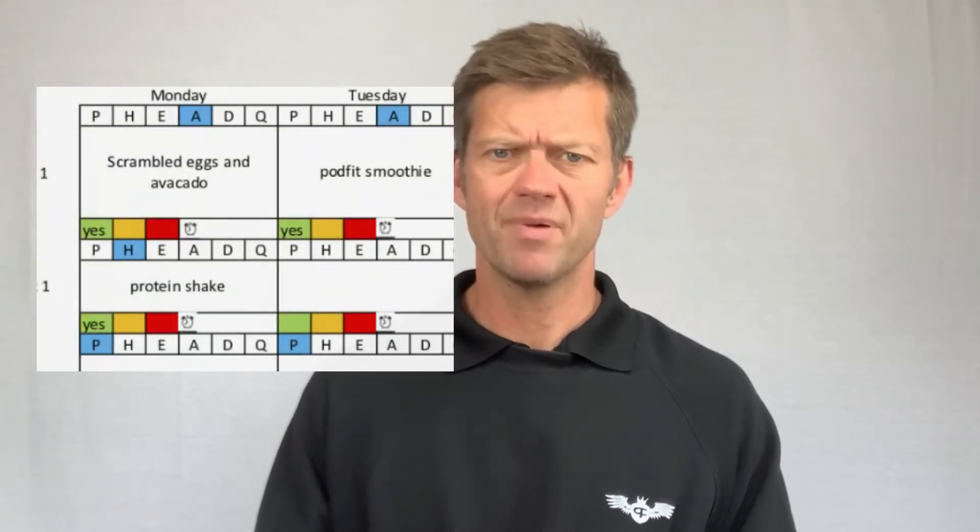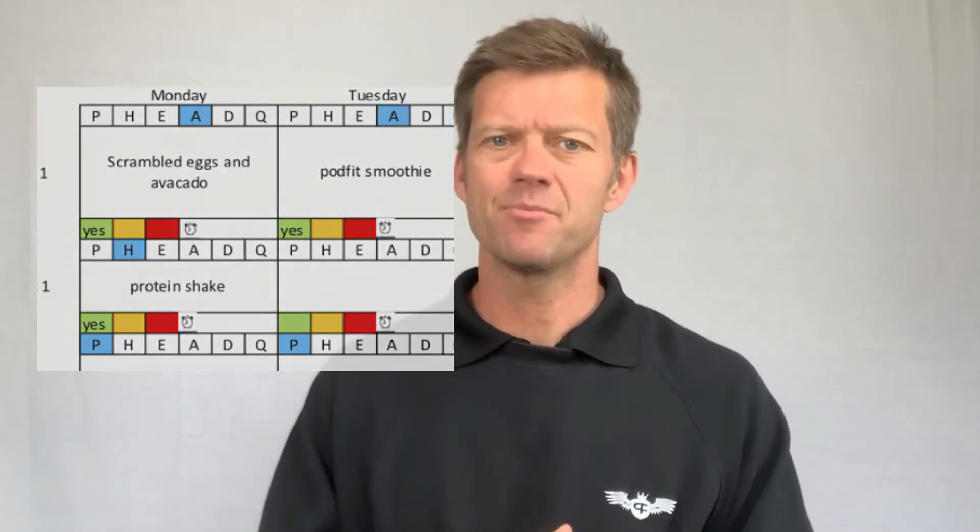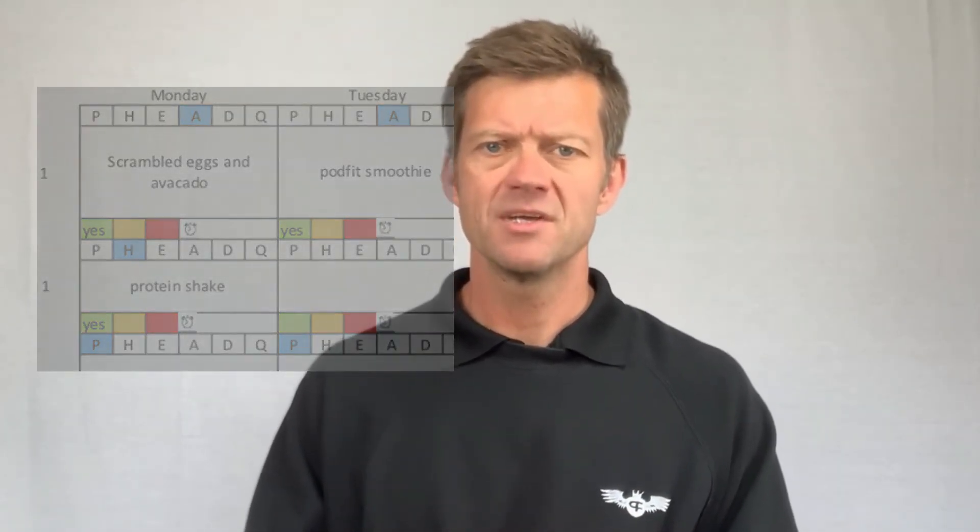Let's go into the sheet and have a look at one of mine that's been completed. For now we'll just concentrate on breakfast, or meal one. We can see that on Monday I've eaten scrambled eggs and avocado, it was eaten on autopilot, and it's a green meal — brilliant! That is exactly the sort of example we're looking for in the long term: see how many meals you can eat on autopilot that are green.